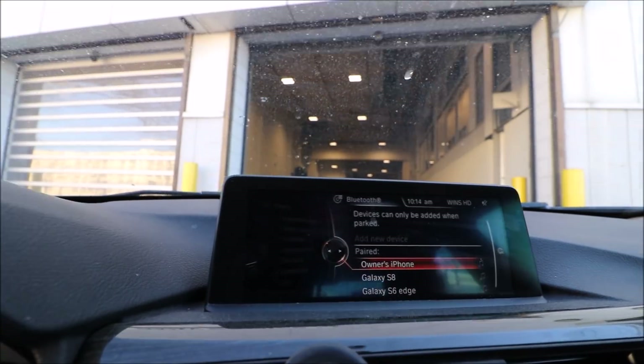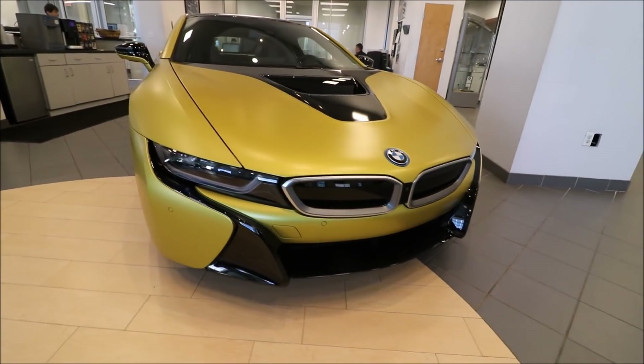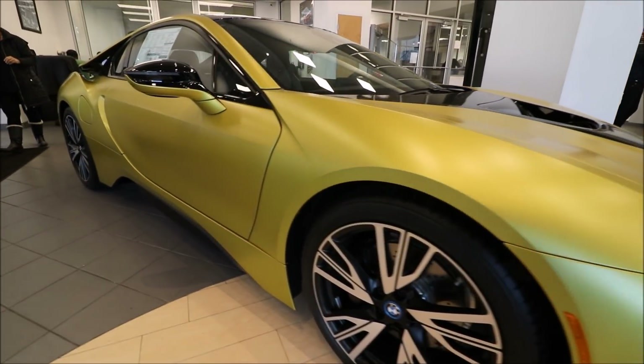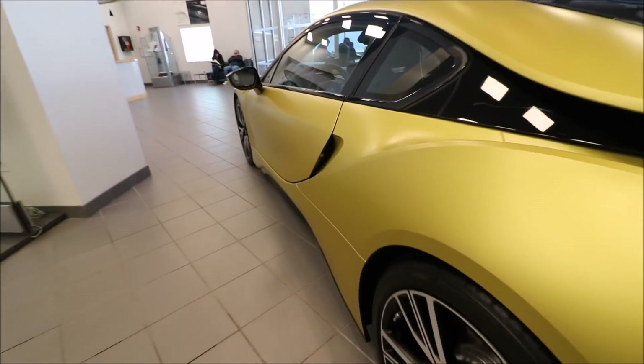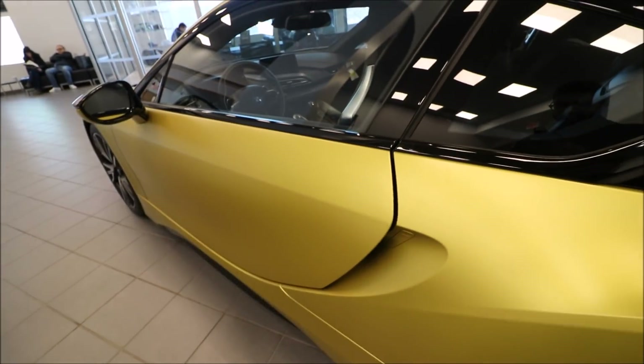Regular maintenance — brake sign came up, wiper blade needs to be changed. A few things I gotta take care of. There it goes. I came a little too far. It's a beautiful, bold, and colorful BMW i8. Let's try to get inside. And of course it's locked.